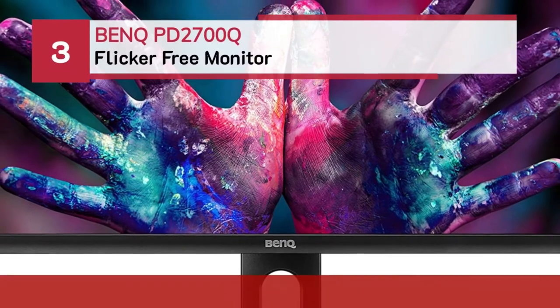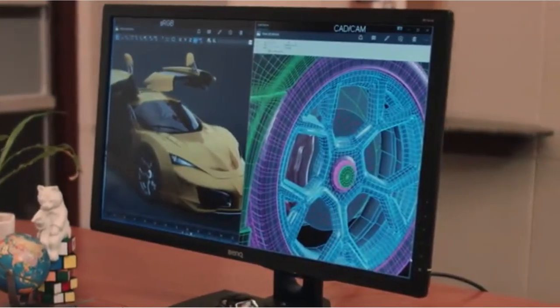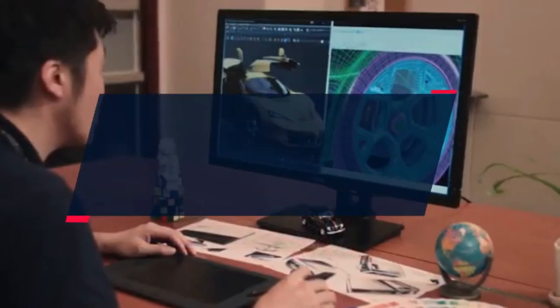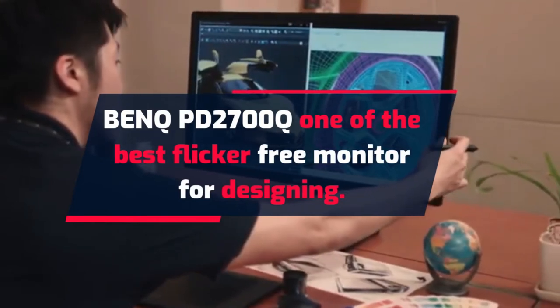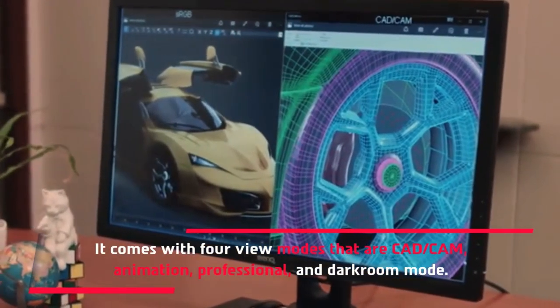Number 3: BenQ PD2700Q Flicker-Free Monitor — one of the best flicker-free monitors for designing. It comes with four view modes: CAD/CAM, Animation, Professional, and Darkroom mode.